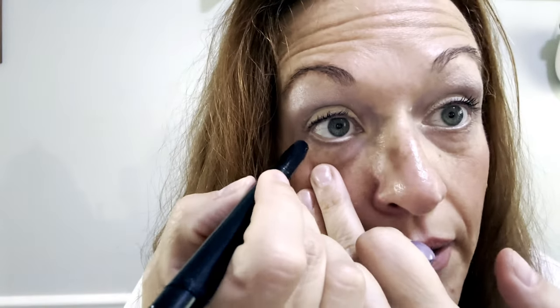It looks almost like a concealer color — I'd say it's a concealer color. That is 'I Am Confident.' And then 'I Am Fearless' — I'm going to put this under my eye because I don't think I have anything under the eye.